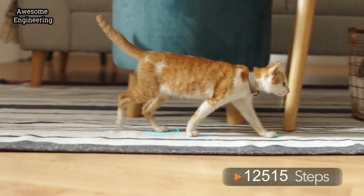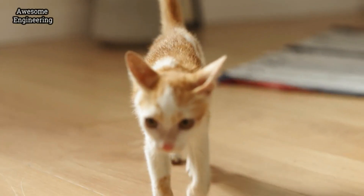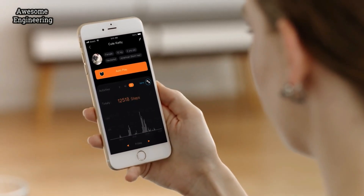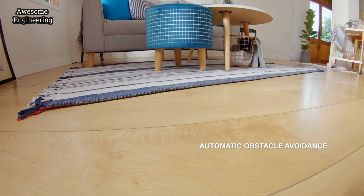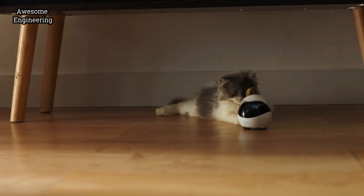Also, combined with the Evo collar, use the app to track your cat's steps, log their steps each day, and see your cat's activity compared to global averages. Evo is smart — it has built-in sensors for obstacle avoidance to ensure Evo doesn't need to take any unnecessary trips to the vet.